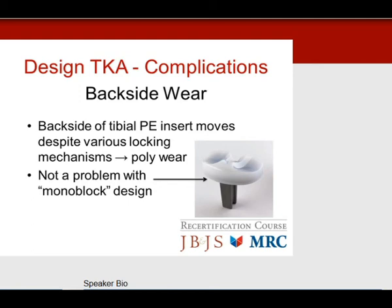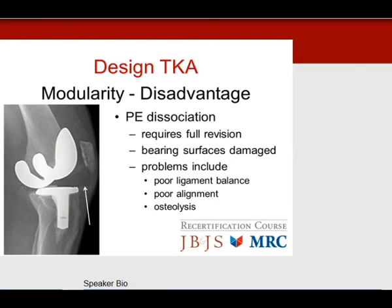If you see a modular polyethylene dissociation on x-ray, do not just replace the polyethylene — this requires full revision. The bearing surfaces are scratched and damaged. Problems include poor ligament balance, poor alignment, and osteolysis. If stresses are excessive due to poor alignment or balancing, the polyethylene locking mechanism fails. Again: a full revision is required for polyethylene dissociation.